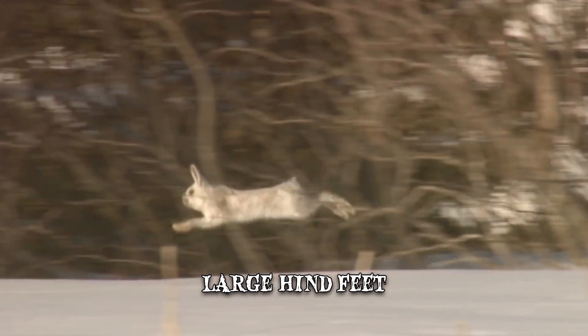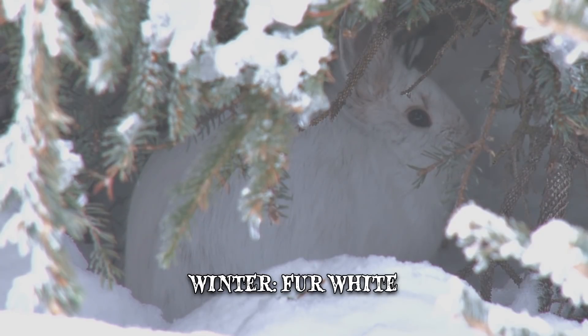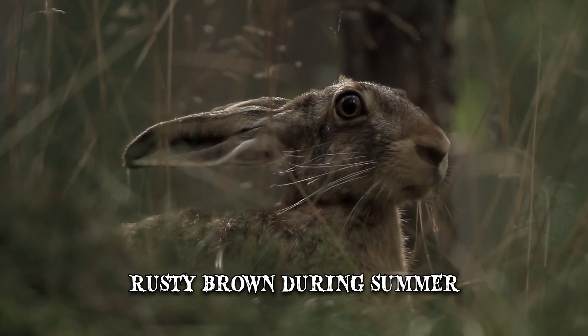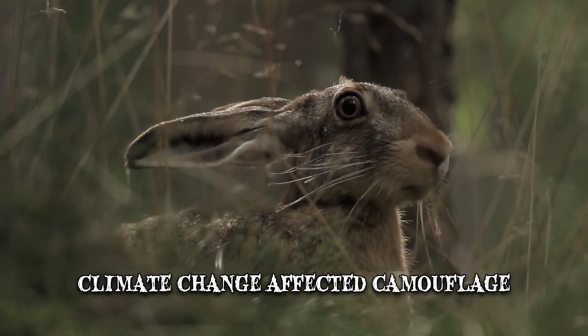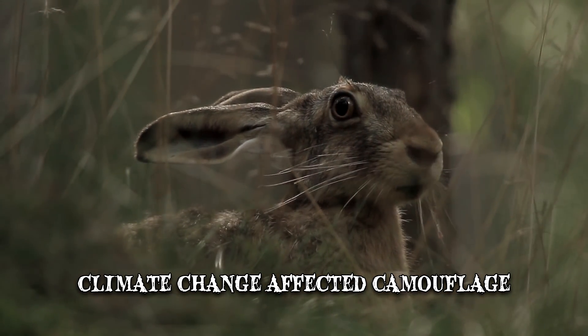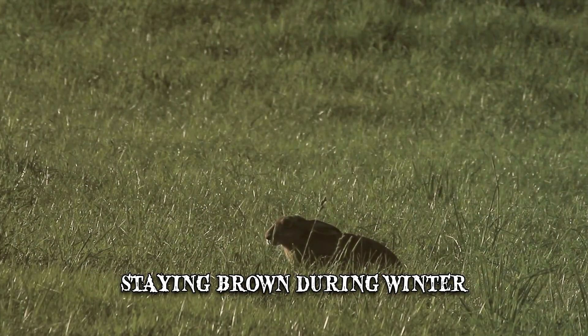The snowshoe hare exhibits adaptive camouflage depending on the season. During the winter, its fur is white, enabling it to blend with the snowy surroundings. It then turns to rusty brown during the summer. Climate change has affected the hare's camouflage, as certain habitats are sometimes left without snow. Consequently, hares in some regions have adapted to staying brown during the winter.